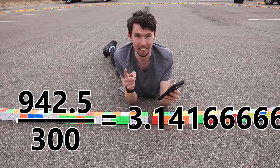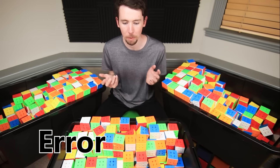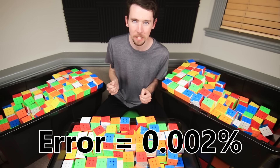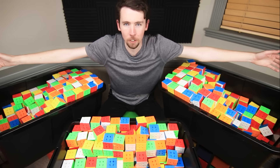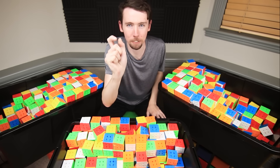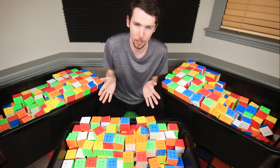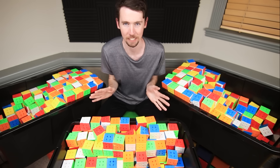Our estimate of Pi is 3.1416 — that is really dang close. Just to put in perspective how close that is: the error, basically the difference between our value and the actual value, works out to 0.002%. As an engineer, that's what we call super close enough. In fact, in our over 50-foot-wide circle, the circumference we measured was about one millimeter off from its theoretical value. So basically we got really lucky — our circle must have been drawn really well, but we had no business being that precise.